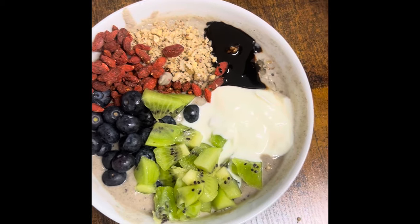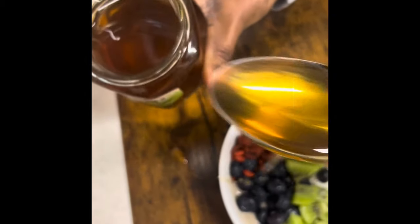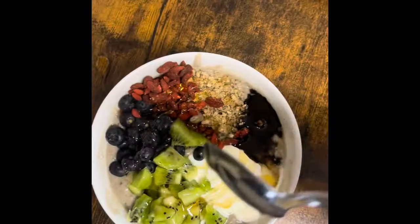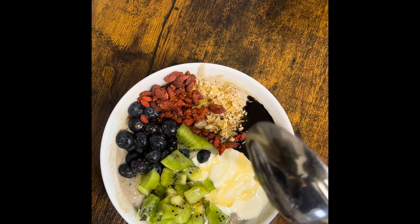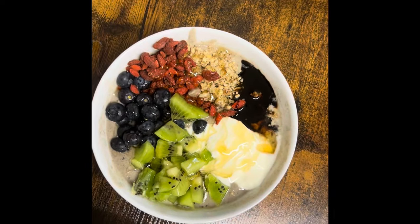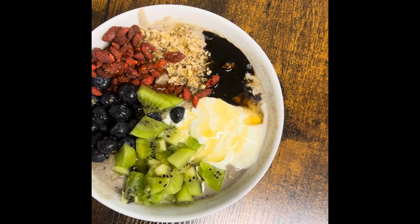My husband has a sweet tooth so I always add organic honey — a tablespoon. It's a very, very nutritious, highly, highly super breakfast. That's it! If you try it and like it, let me know. Please put your comments, give it a thumbs up, and subscribe.